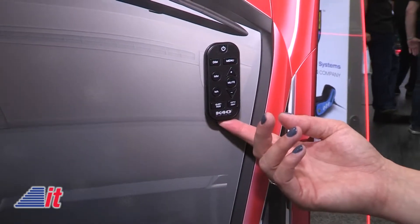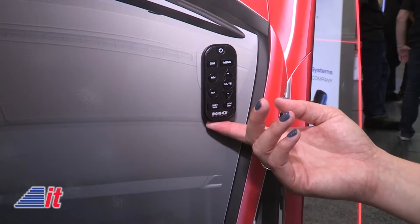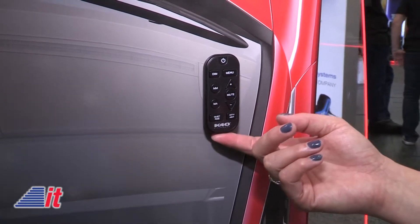Nobody sees the LEDs except for the driver. The control for the K40 radar system is a wireless RF remote control that can be clipped on the visor, or you make your settings and throw it in the glove box. So really, you are not seeing anything inside the car.